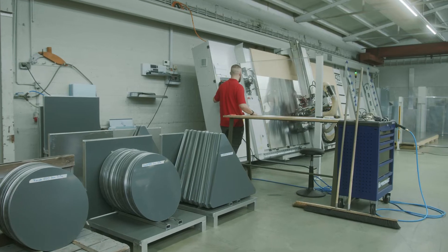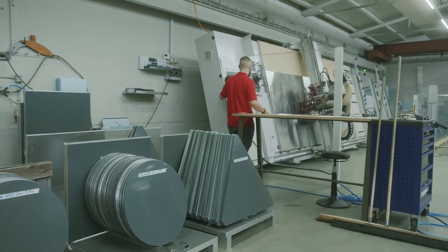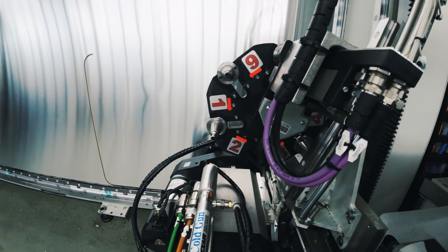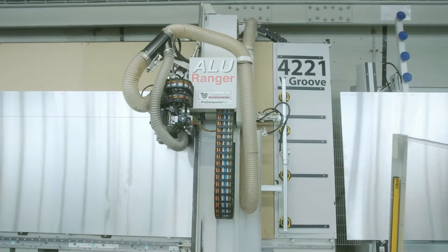My name is Rolf Hiller and I'm the managing director of Signature Hiller. The great advantage of this new material, D-Bond Traffic, is that we can react much more flexibly. Thanks to our modern machinery, we can serve customers in the shortest possible time, usually within three days.